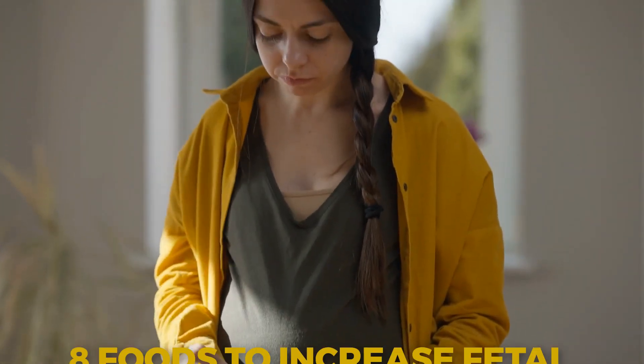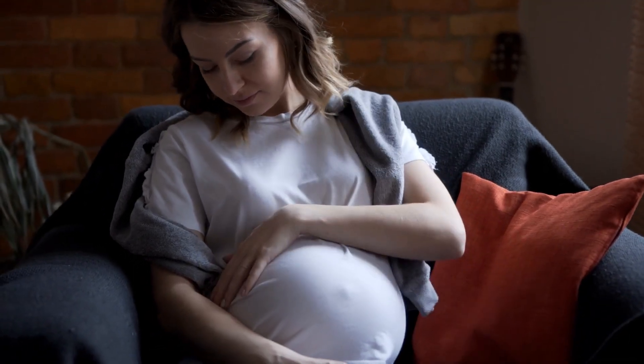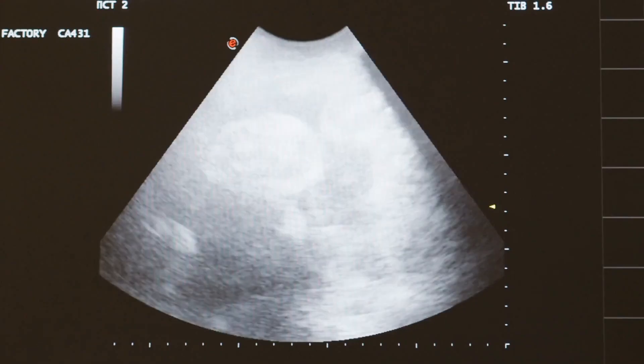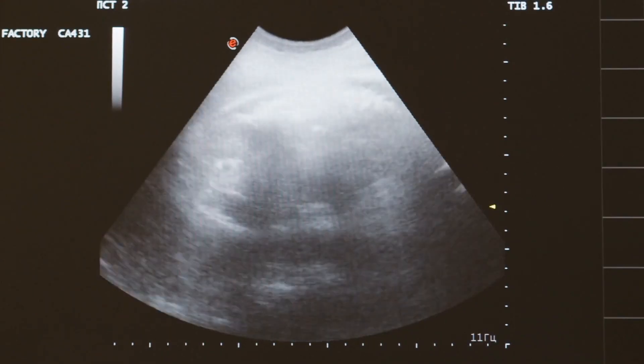Welcome to today's video on 8 Foods to Increase Fetal Weight During Pregnancy. As an expecting mother, you want to ensure that your little one is growing healthy and strong, and fetal weight plays a crucial role in determining the baby's health and well-being.